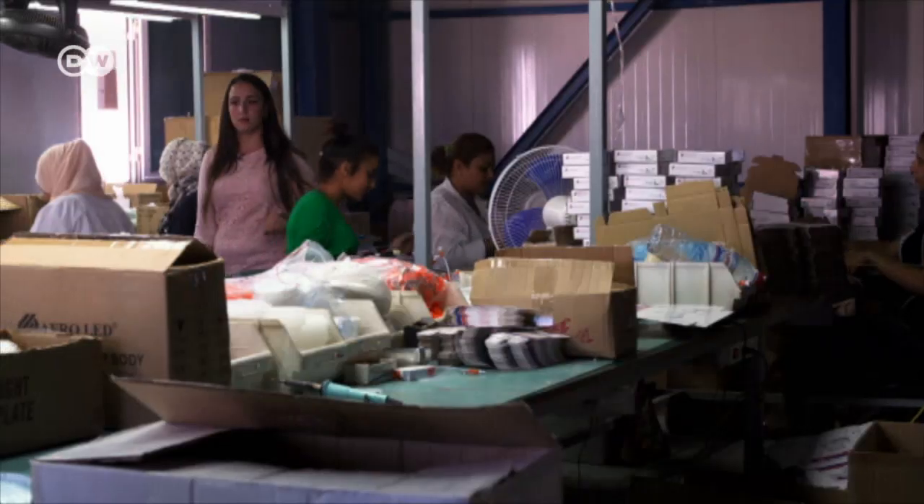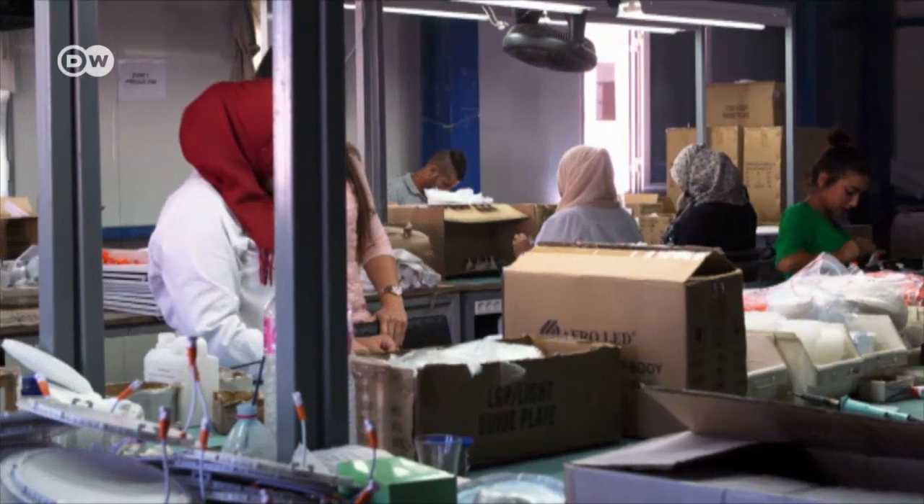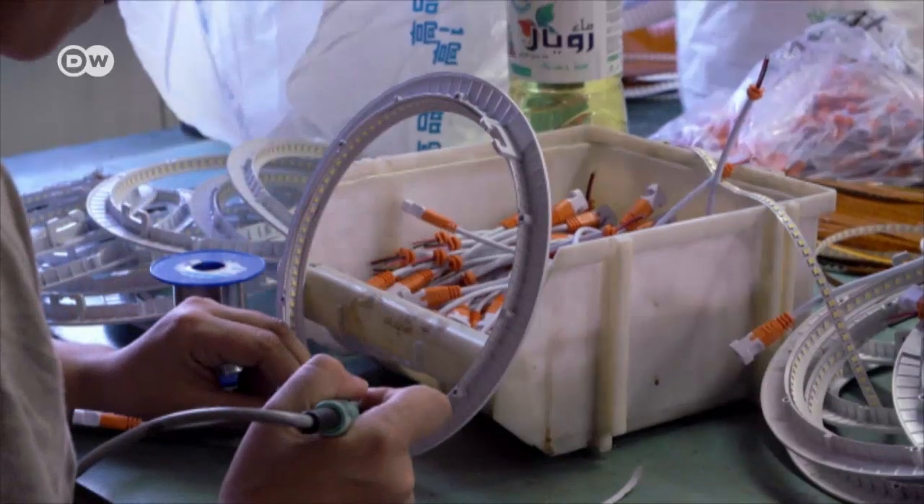Afrolite is just a year and a half old and already has a workforce of 30. The company makes LED lamps, which are cleaner and more efficient than the older incandescent light bulbs.